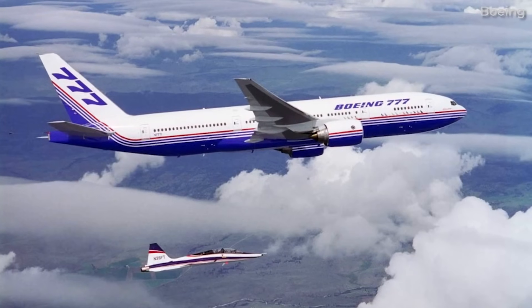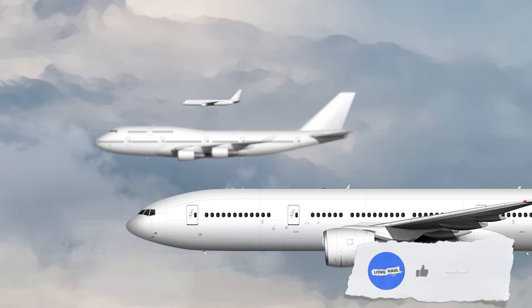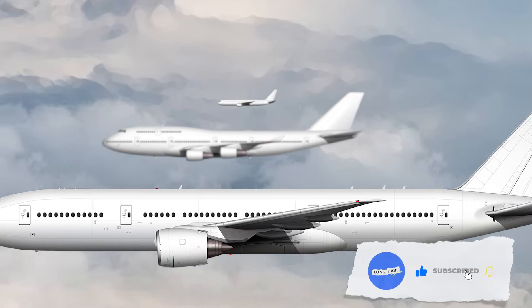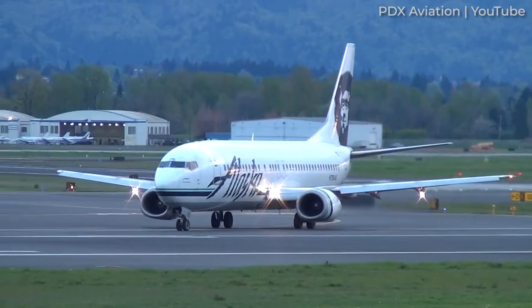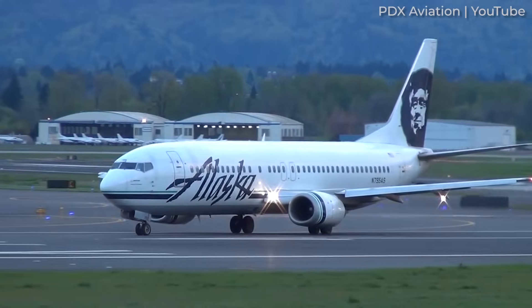The Boeing 777 came about as a new aircraft to fill the gap between the 767 and the 747. By the 1980s, Boeing had developed a solid lineup of aircraft. The Boeing 737 had become the dominant short-haul aircraft.